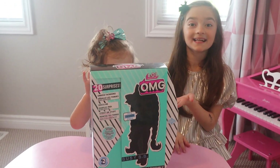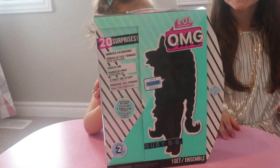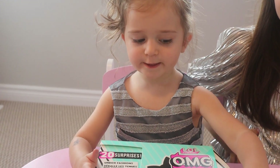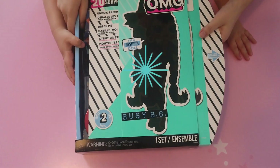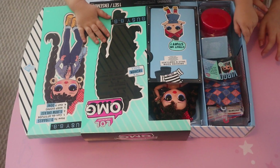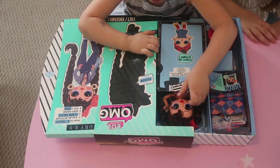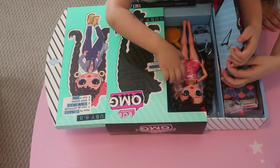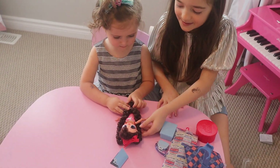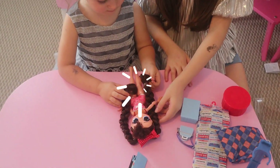Now let's open Hannah's up. Yeah! This is my OMG! Whoa! She's so pretty! Whoa! And this one — look, she has braids as well, just like mine. Cool!